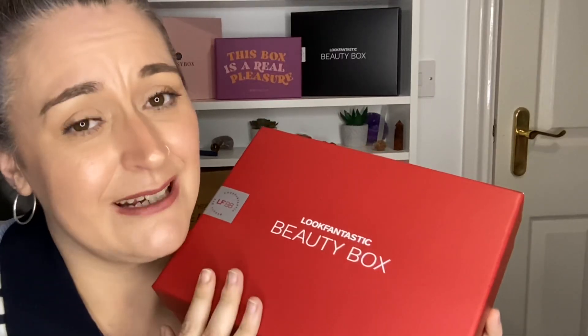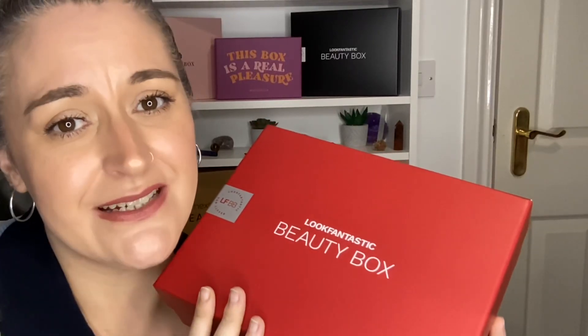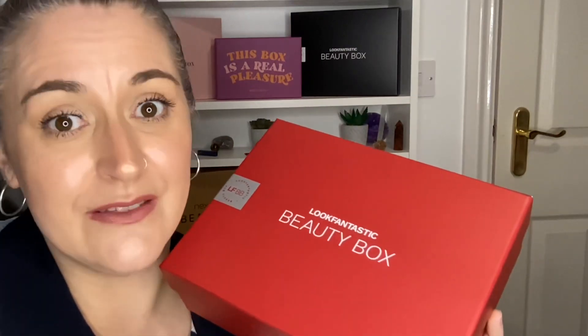This is the October Look Fantastic box. The edit is called 'Give In To Temptation' — let's see what temptations are in the box.